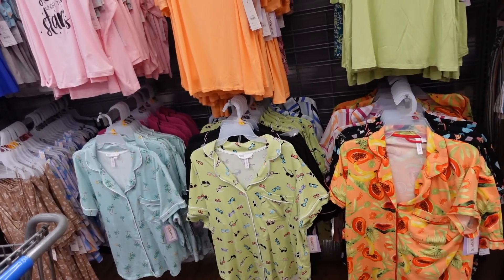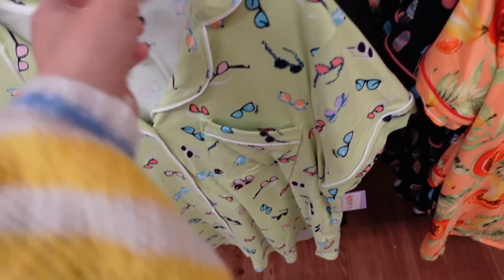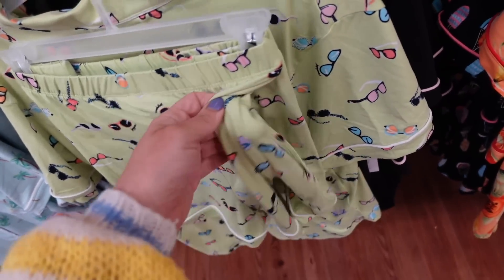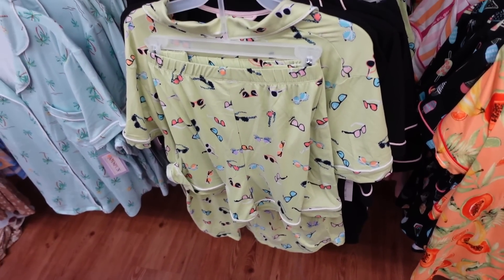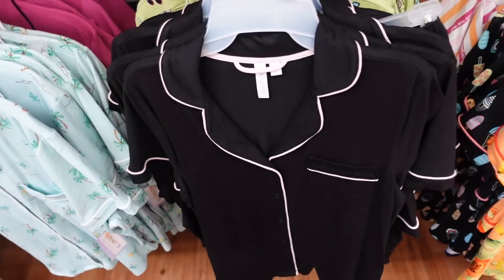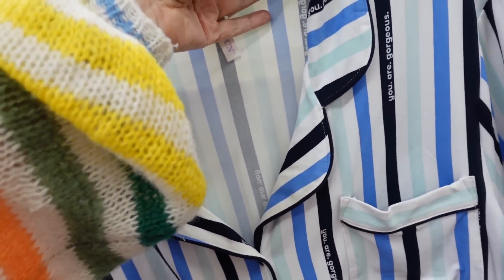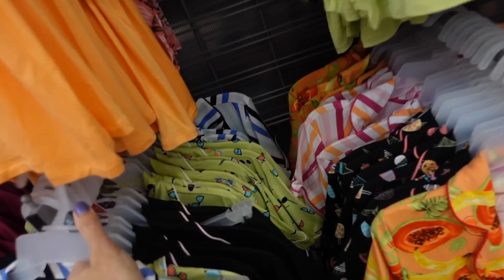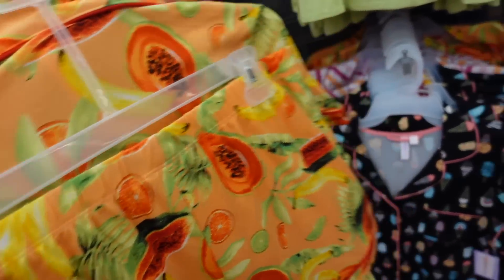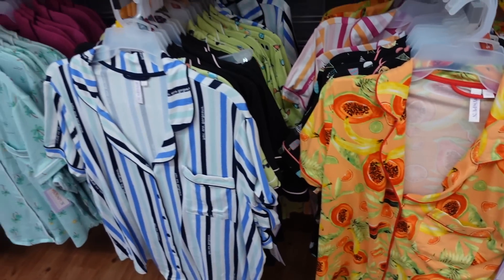Fun prints in the pajama sets from Joy Spun. These have piping detailing, a button-down top, super soft and relaxed fit with a pocket. The shorts have an elastic waistband with the same piping and little side pockets. Prints include green with sunglasses, blue with palm trees, pink with black, black with baby pink, blue stripe with sayings like 'You Are Gorgeous,' pink and orange with sayings, a fun fruit print, and black with ice cream cones. These are $16.98 for the two pieces.